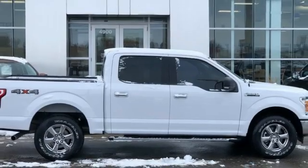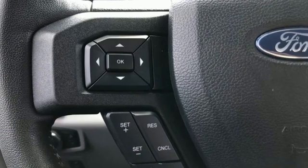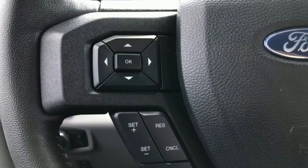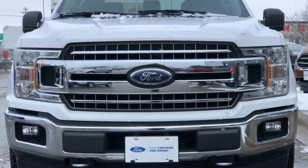Ford has won over millions of loyal customers with a wide range of value-driven vehicles. They say a journey begins with one step — in this case, it begins with a test drive. Start your next adventure today.